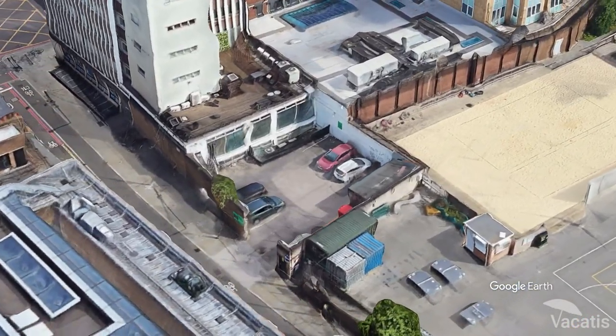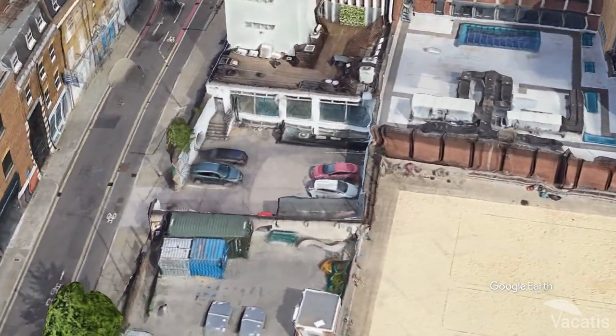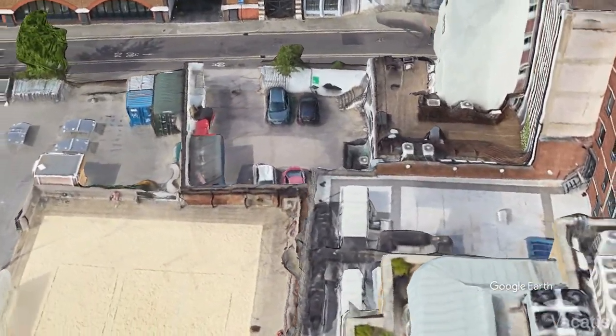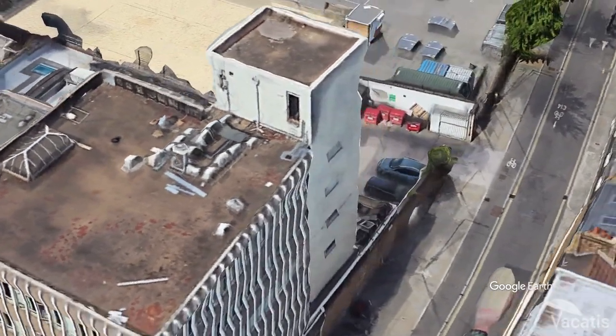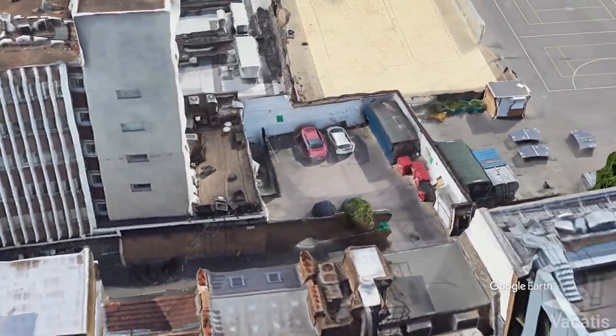The Borough Market Car Park is a short walk from the Shard and offers competitive rates. It's open from 7 a.m. to 10 p.m., Monday to Saturday, and is closed on Sundays. It has over 100 spaces available.